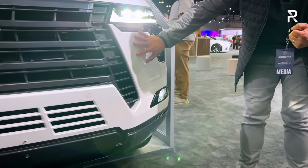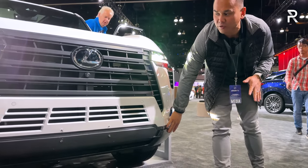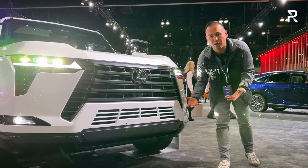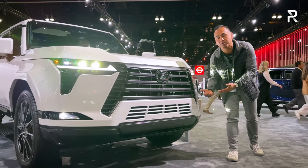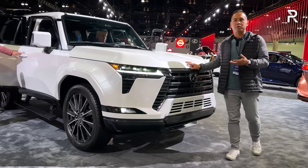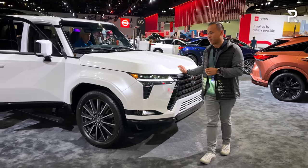This beautiful Eminent White Pearl exterior color looks fantastic with the gloss gray metallic silver accents. The overtrail trim will give you a slightly more aggressive front bumper that actually improves the approach angle and also gives you some skid plates. This model here is the more luxury-oriented trim, so it's going to give you a little bit less in terms of off-road capability.